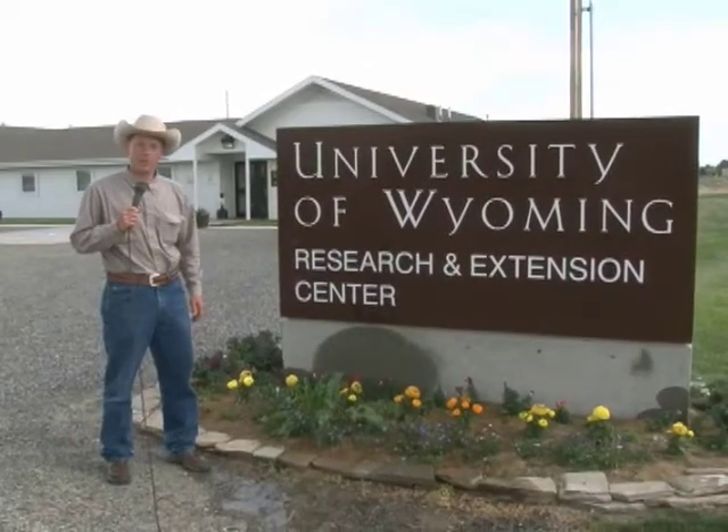The University of Wyoming has a research and extension center near Powell that conducts research and crop trials to assist farmers with growing sustainable and profitable crops.